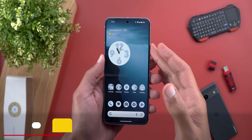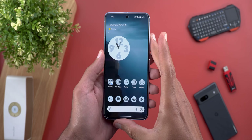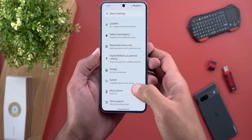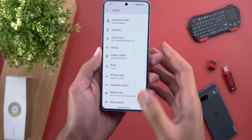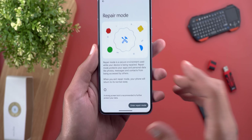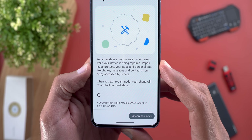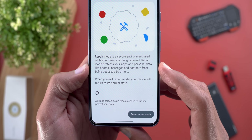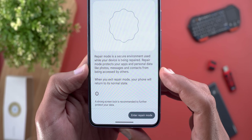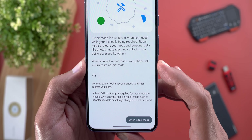The third feature is called Repair Mode. If you are using a Samsung phone you should be aware of what Repair Mode means — it simply secures all your personal information when you send your phone for repair. This is located under Settings, scroll all the way down, then System, scroll down again and you will find Repair Mode. It says here: 'Repair Mode is a secure environment used while your device is being repaired. Repair Mode protects your apps and personal data like photos, messages, and contacts from being accessed by others.'